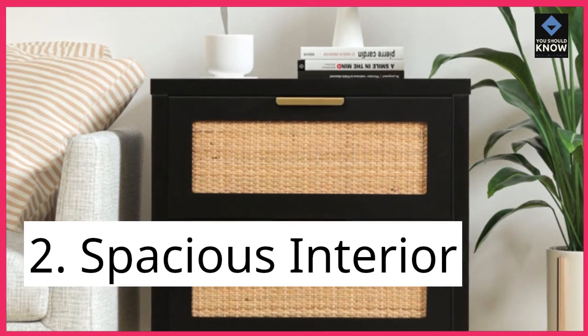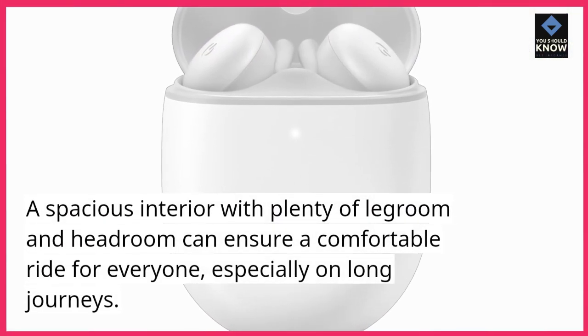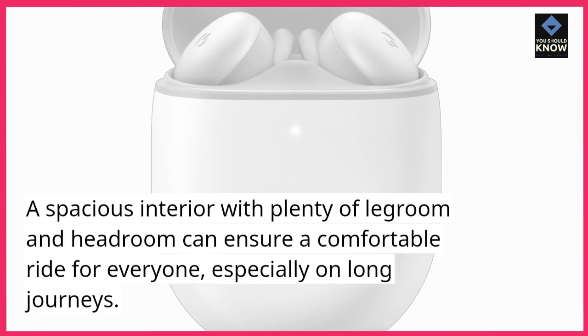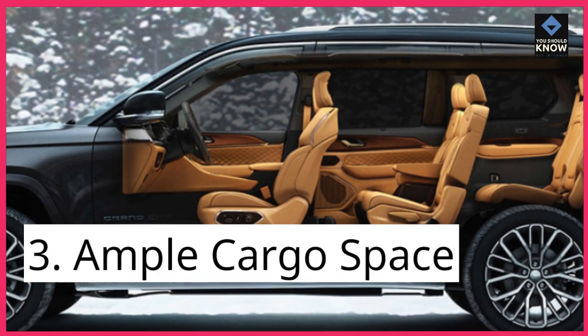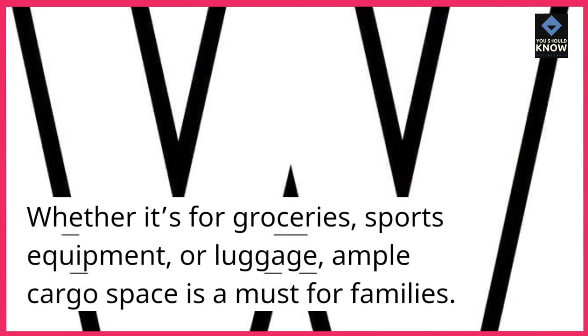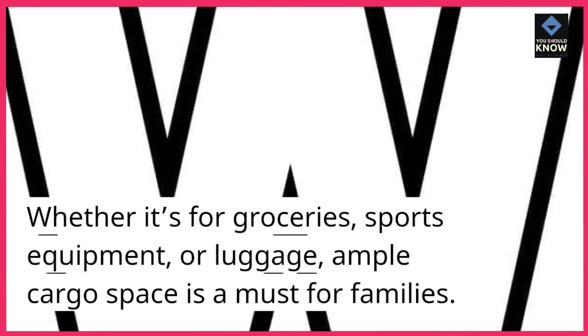2. Spacious Interior. A spacious interior with plenty of legroom and headroom can ensure a comfortable ride for everyone, especially on long journeys. 3. Ample Cargo Space. Whether it's for groceries, sports equipment, or luggage, ample cargo space is a must for families.